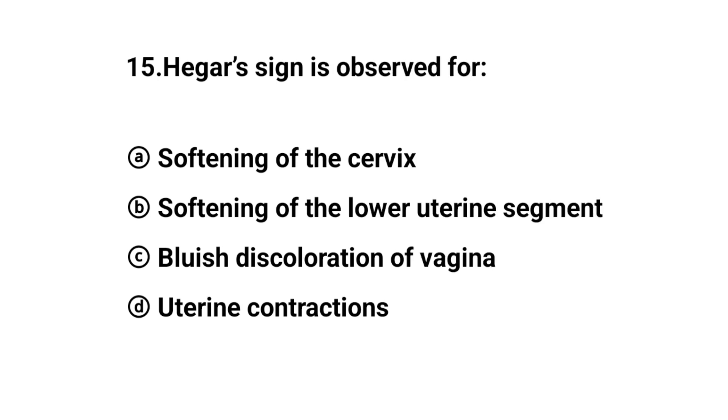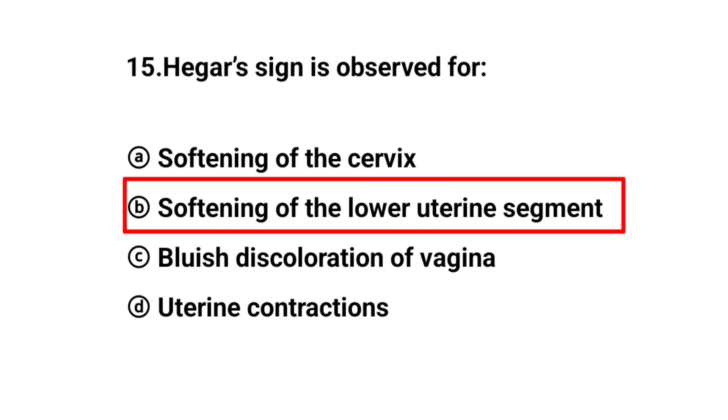Q15. Hegar sign is observed for? The right answer is option B: Softening of the lower uterine segment.